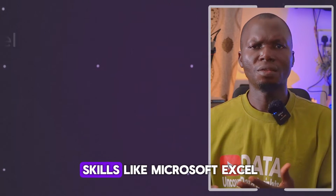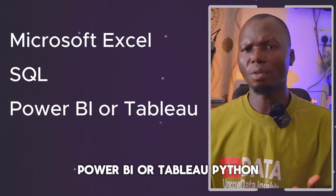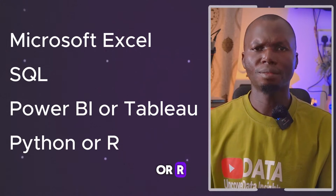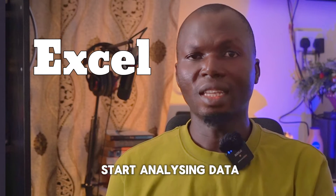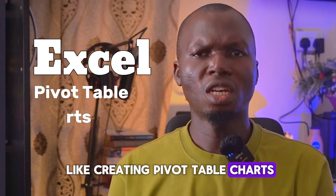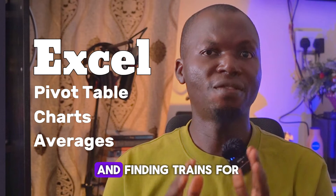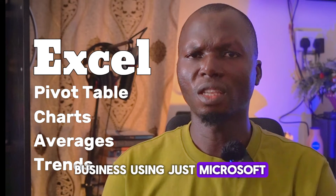You need to learn skills like Microsoft Excel, SQL, Power BI or Tableau, and Python or R. Microsoft Excel is a basic tool where you can start analyzing data. You can do things like creating pivot tables and charts, calculating averages, and finding trends for business using just Microsoft Excel.